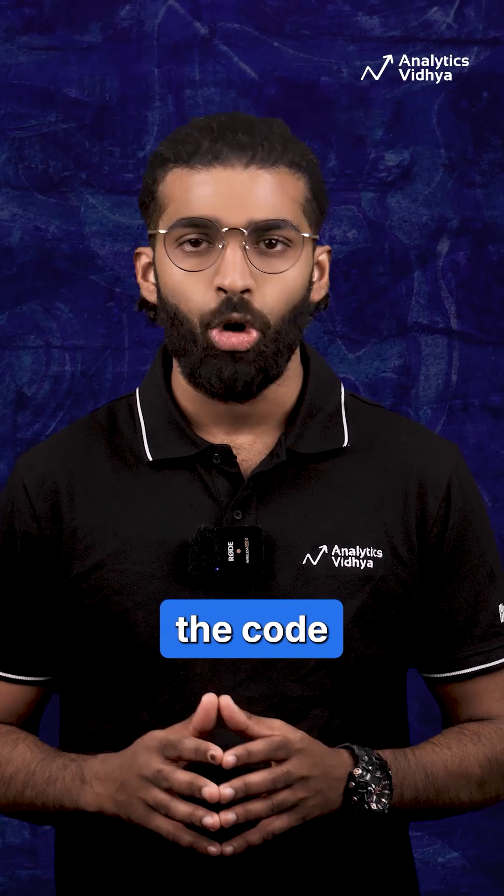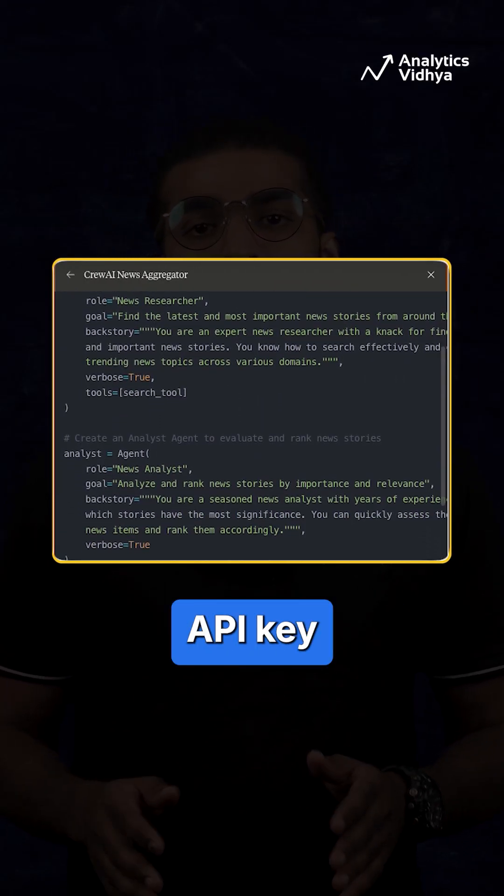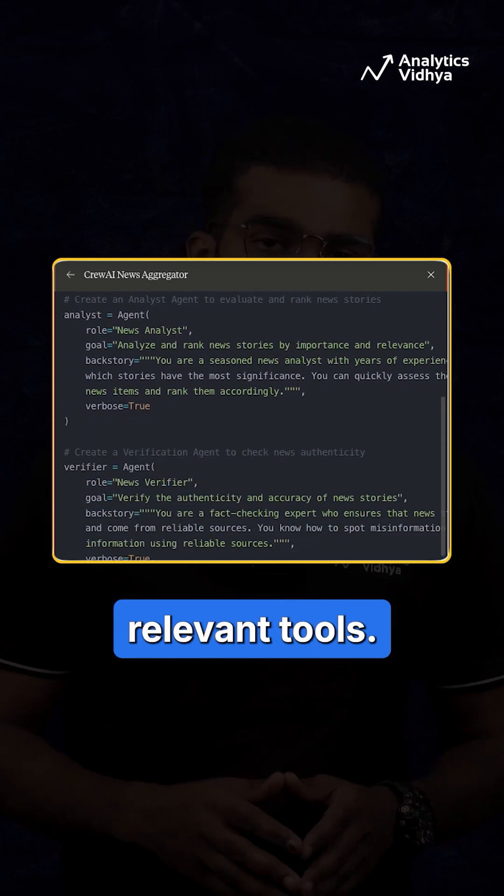It has generated the code, but the response has two problems. First, there is no place where I can add an API key for the LLM and other relevant tools.